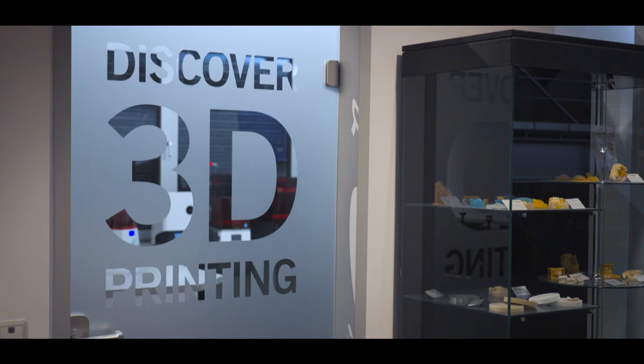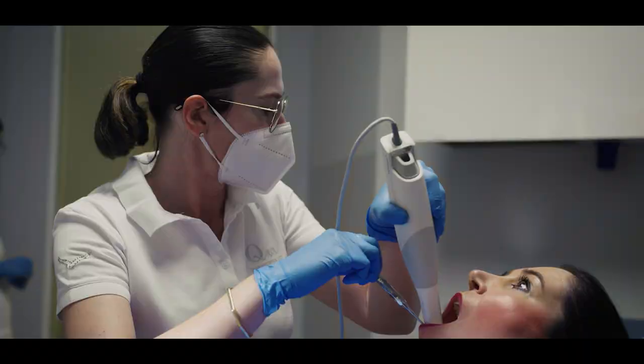Digital printing is becoming increasingly important in dentistry and is one of the most important technologies of the future, also in terms of sustainability. A true revolution for the dental branch is our 3D printing material Visios Micron Plus — the world's first approved material for 3D printing of permanent restorations.